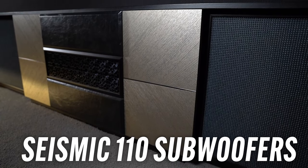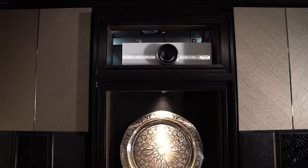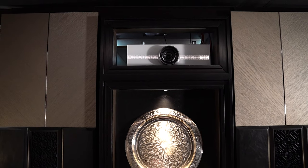To back it all up, to give us that low-end rumble and those big explosions, we have the Seismic 110. They can produce a huge amount of power from a very small space. The projector here is the SIM2 Crystal, which is a 4K UHD HDR projector, projecting onto the Screen Research Horizontal Motorized Masking Screen.